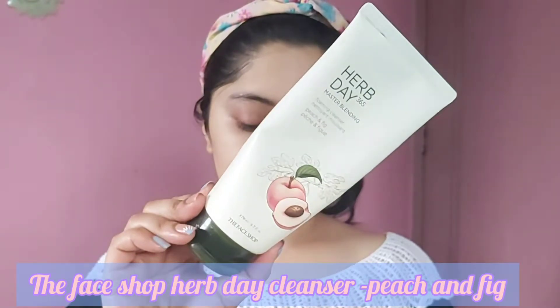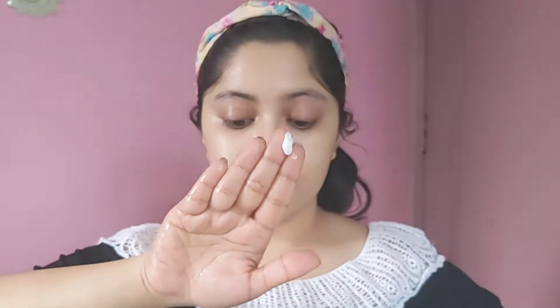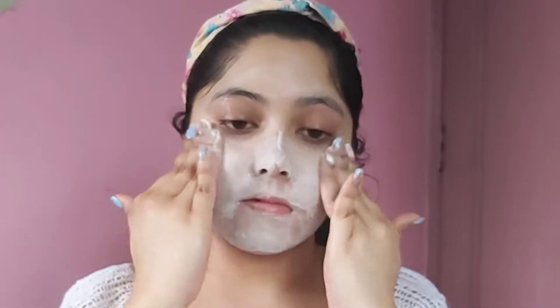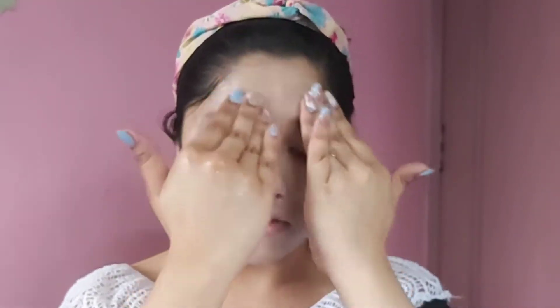Next I'm moving on to the Face Shop Herb Day cleanser, which contains peach and fig. It is a foaming cleanser, so a little goes a long way. Lather the product onto your skin with water and massage it onto the entire face — don't forget your neck. This face wash is priced at rupees 590. The three main ingredients are peach fruit extract, sage leaf extract, and fig fruit extract, which specifically refine pores and even out skin texture.